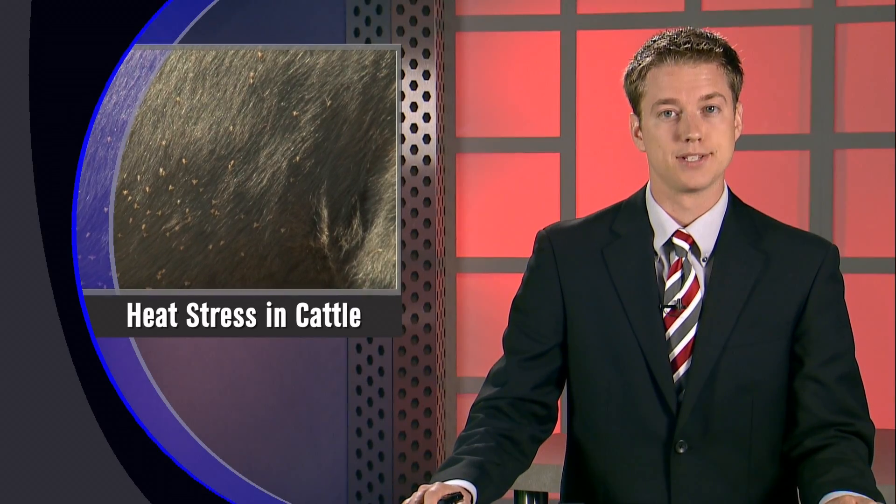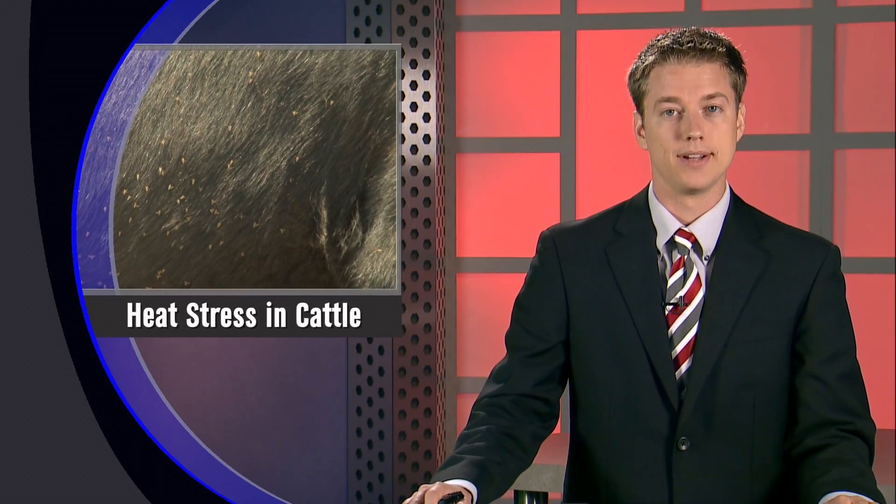Richard also notes that flies can be a problem during warm periods, as they can cause cattle to bunch up. Fly control is therefore important to help allow cattle to dissipate heat.